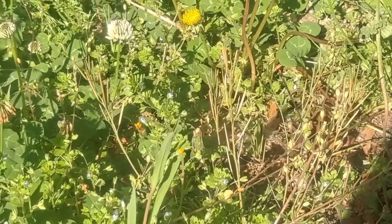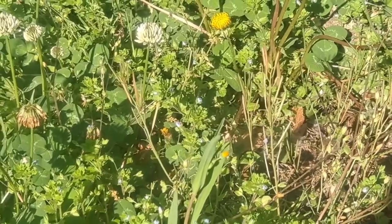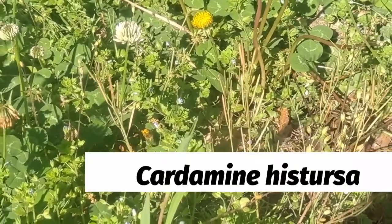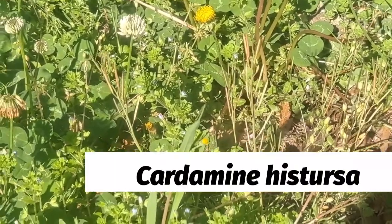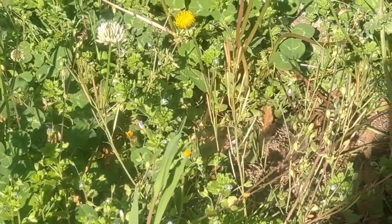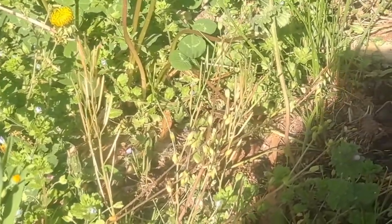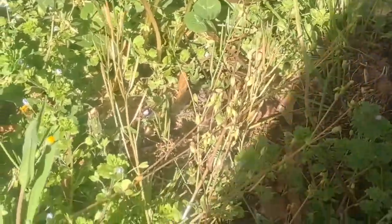Greetings. Here we have Harry Bittercrest, scientific name Cardamine hystursa. This is an edible plant — it is a salad plant, though it's not in the salad family.